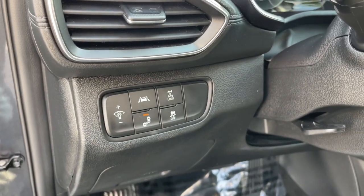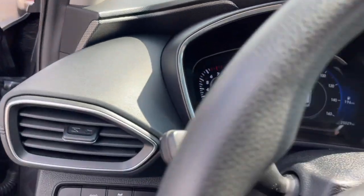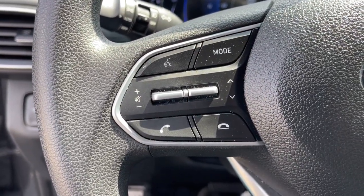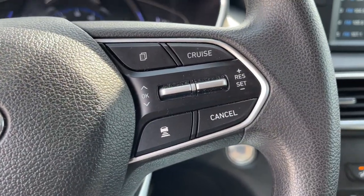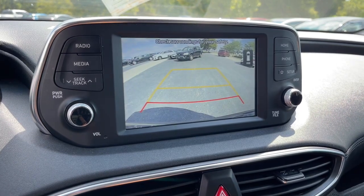The following are some of this vehicle's highlighted options: keyless entry, fog lamps, 4x4, power driver seat, electronic stability control, heated front seat, aluminum wheels, intermittent wipers, tire pressure monitoring system, and trip computer.